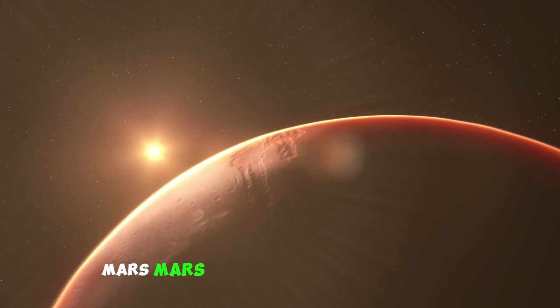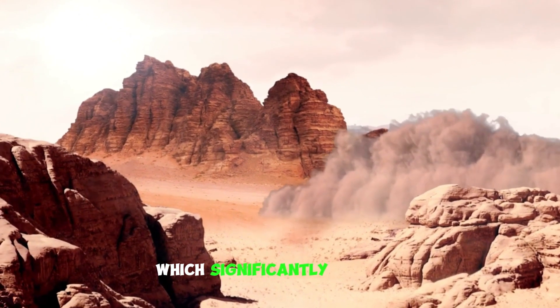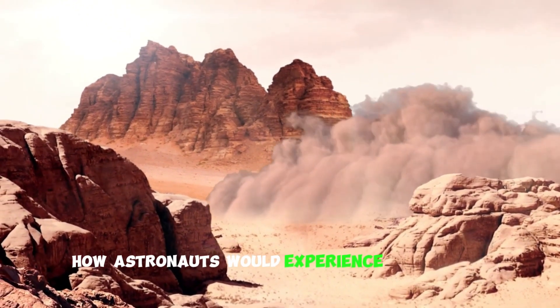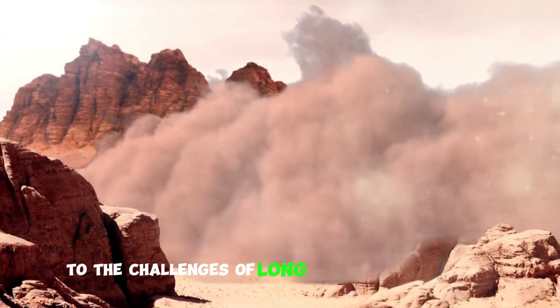Mars has a much weaker gravity, about 38% of Earth's, which significantly impacts how astronauts would experience life on the planet, from their physical abilities to the challenges of long-term space missions.